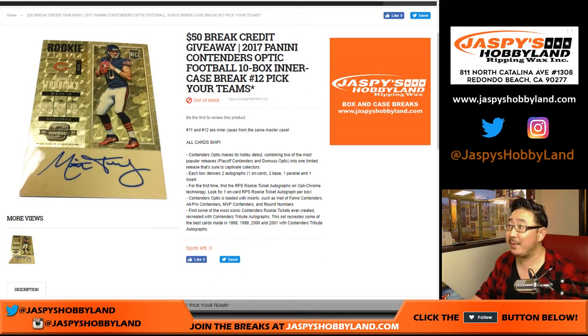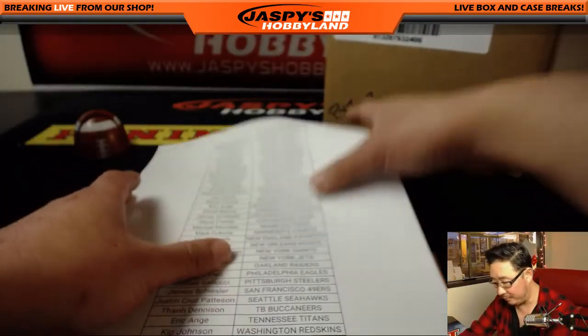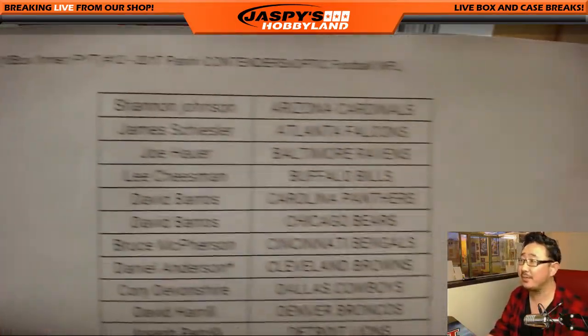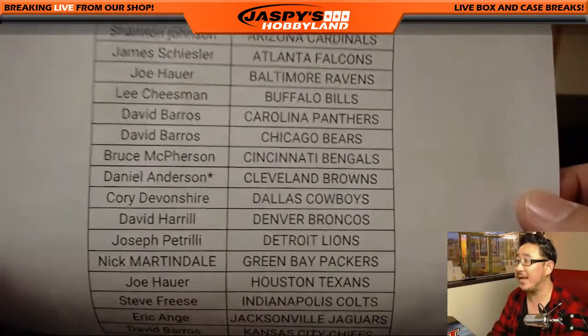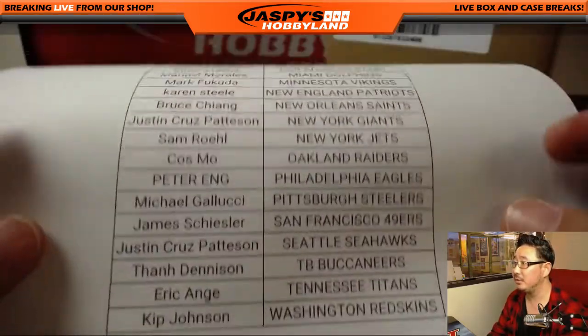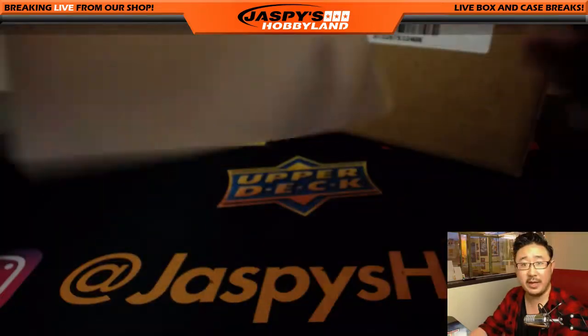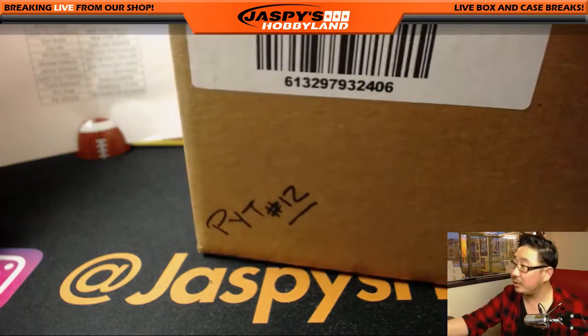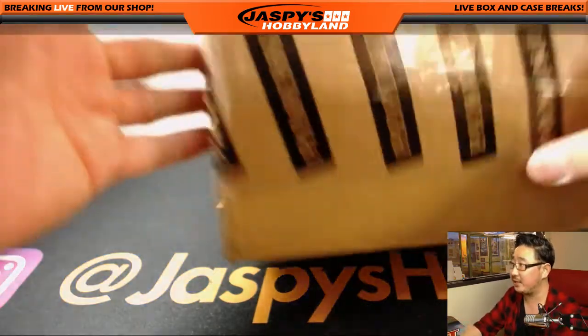Good evening, everyone. Joe for jazbeeshobbyland.com doing the second intercase of the brand new 2017 Panini Contenders Optic Football 10-box intercase. Once again, pick your team 12. Big thanks to these folks for hanging out with me on a Saturday night, the 10th. Daniel Anderson got that last bought mojo, Cleveland Browns. Second intercase, which I marked right here so we know it's from the same master case.